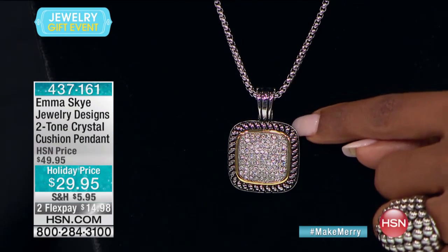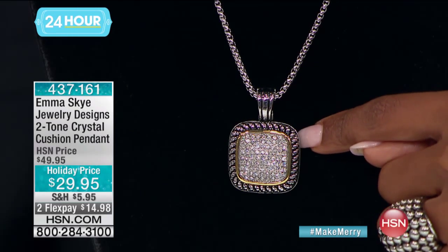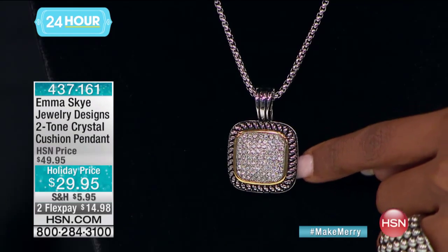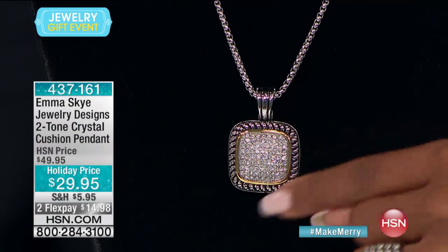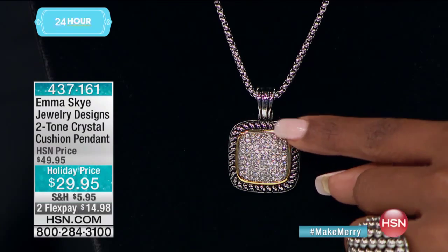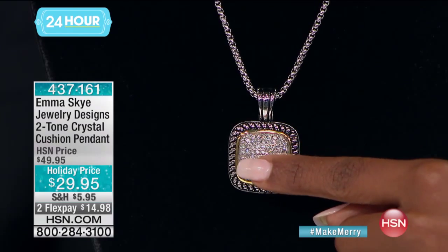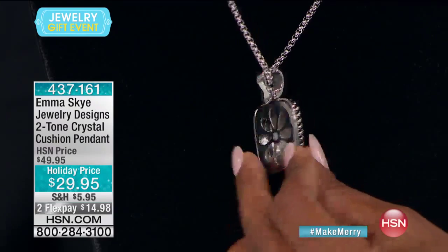You're looking here at this pendant and necklace that we gave you a sneak peek of earlier. A lot of you already jumped in on it, and just so that you know, fewer than 500 of them are now remaining. This is two tones — you have the white stainless steel going around, the yellow tone going around the bezel, and then this is all crystal on the inside, crystal that's actually micro-paved. And look at the back.